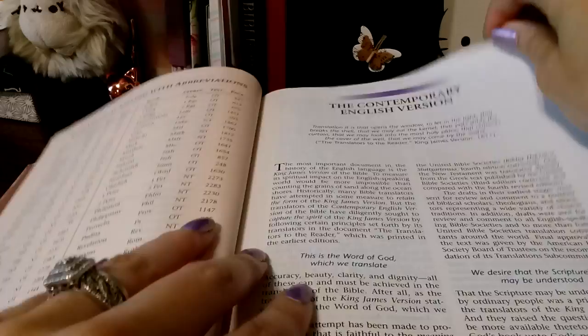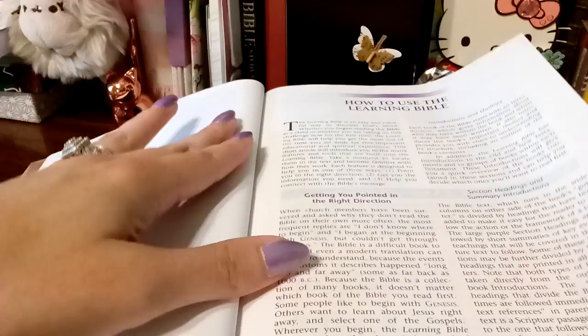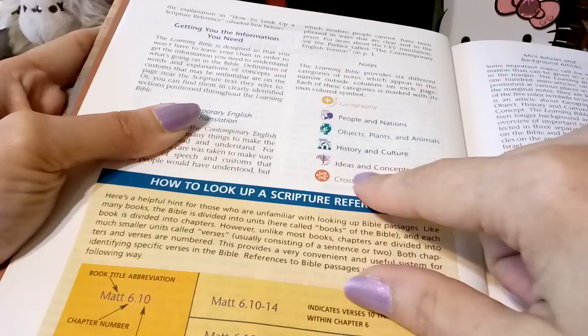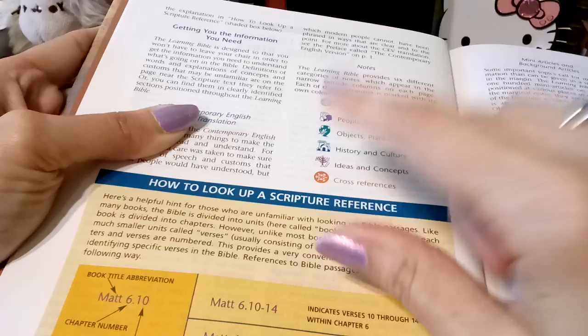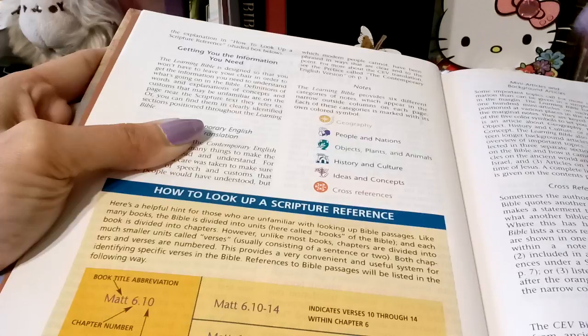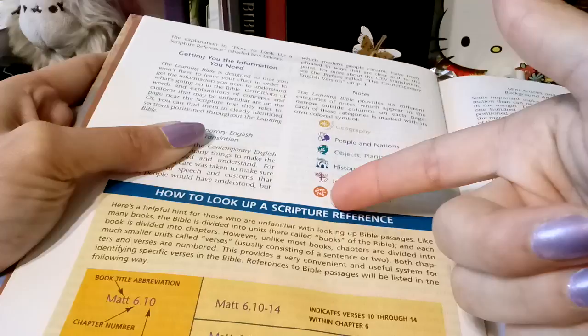And then this walks you through the version of this Bible and how to use it. This Bible has these helpful keys — geographic, people and nations, objects, plants, and animals. They have all these little keys. I recommend putting them on a Post-it note, or take a photocopy, cut it out, and put it on a Post-it note so you can move them throughout the pages until you know what these keys really represent.